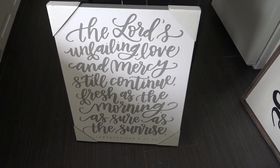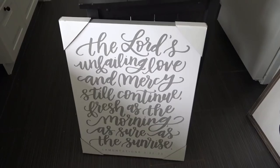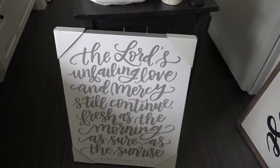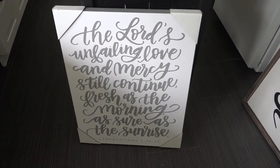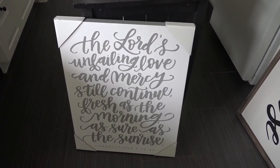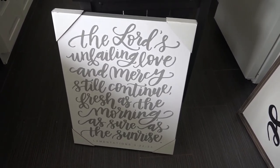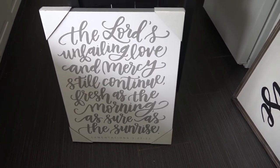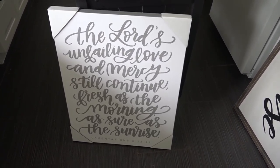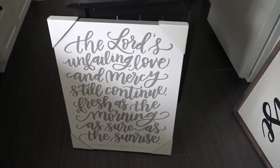Now I'll show you the other two large signs. This one from Hobby Lobby is so tall — you can see it's as tall as the table behind it. I love these two verses on it — I actually have them written in some planner pages I created for myself. This will be the sign I hang in my bedroom for the gallery wall I'm planning.